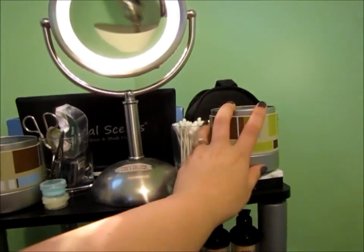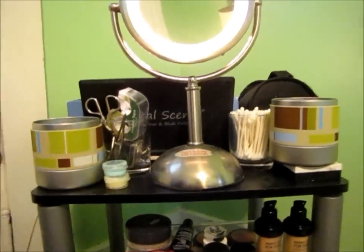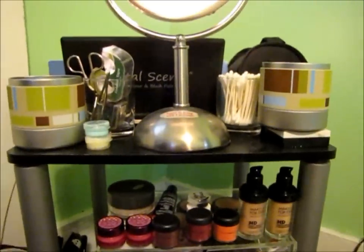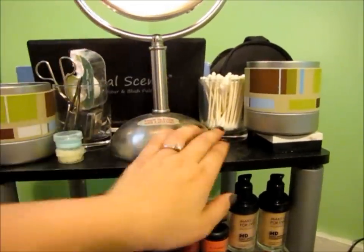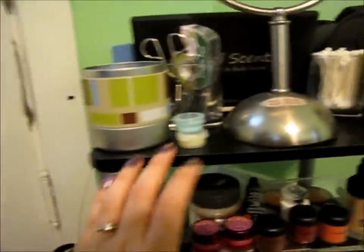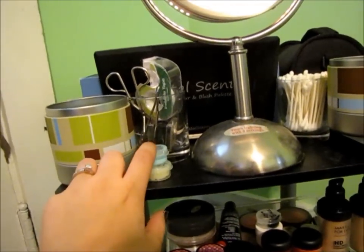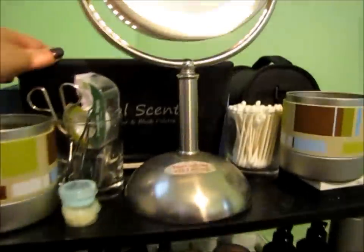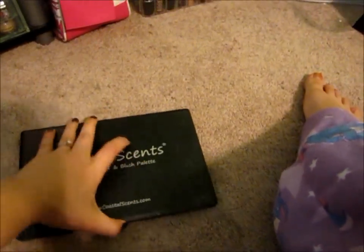This is usually eye brushes, and this is usually face brushes, but they're all dirty so I'm going to clean them first. We also have tools right here and Q-tips obviously. This is the Josie Maran argan balm, and Aqua Eyes from Make Up For Ever. Back here covering the rest of the palettes is my Coastal Scents blush and contouring palette.